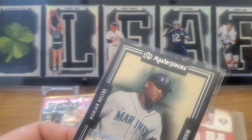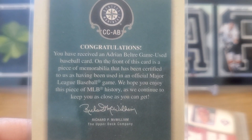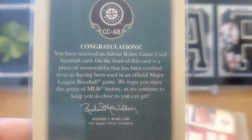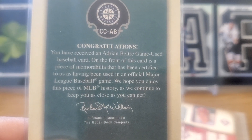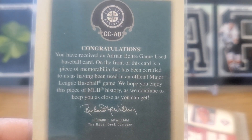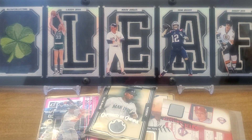Adrian Beltre — probably doing a little Hall of Fame prospecting, we'll see what happens with Beltre. It's basically a game-used card. 'This card is a piece of memorabilia that has been certified to us as being used in an official Major League Baseball game.' Starting to get a little suspect there, but anyway.